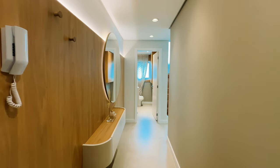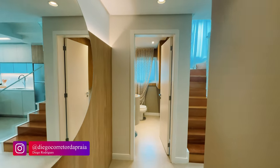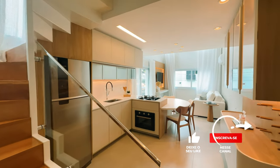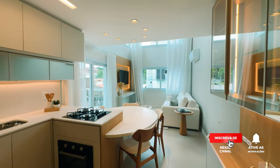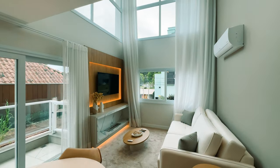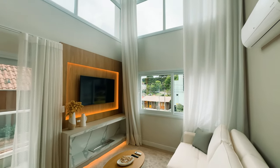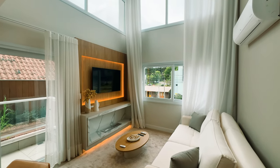Olá, sejam todos muito bem-vindos a mais um vídeo. Diego Rodrigues, seu corretor de imóveis do Rio Grande do Sul, quem sabe do Brasil. Estou num apartamento lindíssimo, maravilhoso. Estou num loft duplex aqui na Serra Gaúcha, em Canela, no coração de Canela, na rua Oswaldo Aranha, com saída de pedestre tanto para a rua Danton, tanto para Oswaldo Aranha, que é como se fosse o calçadão centro de Canela.